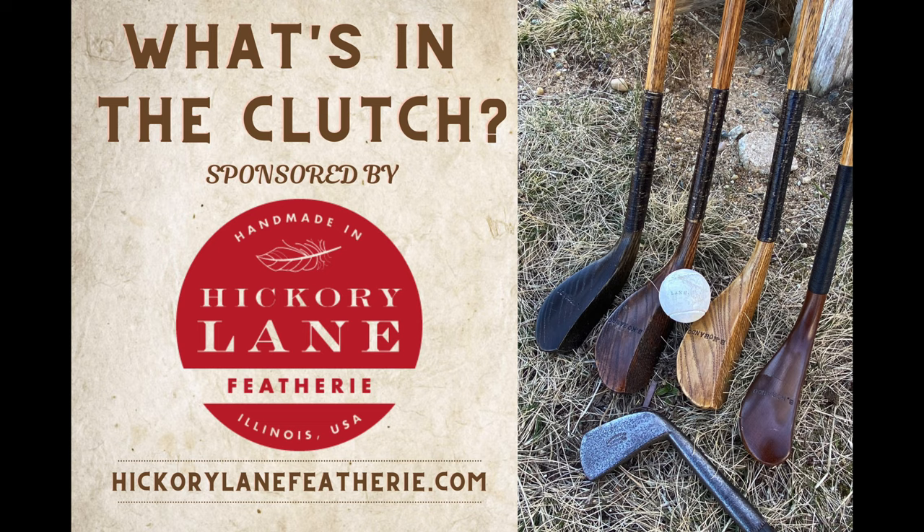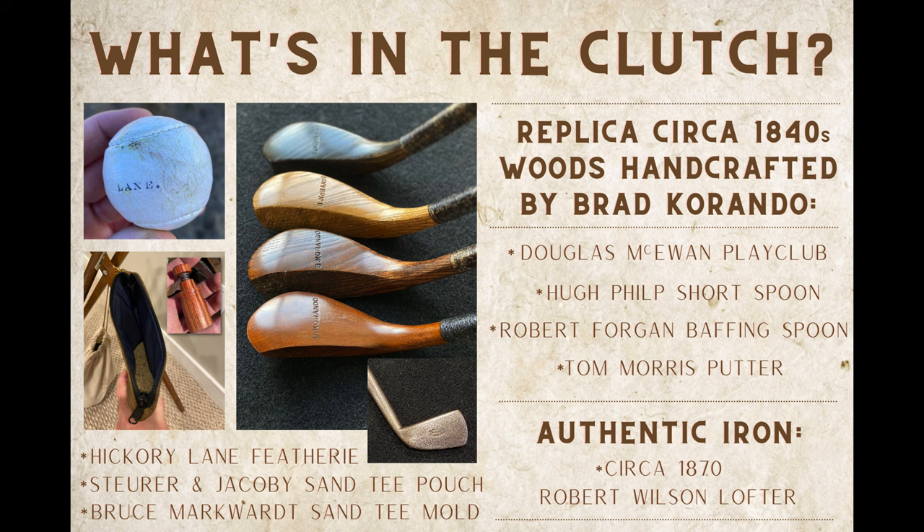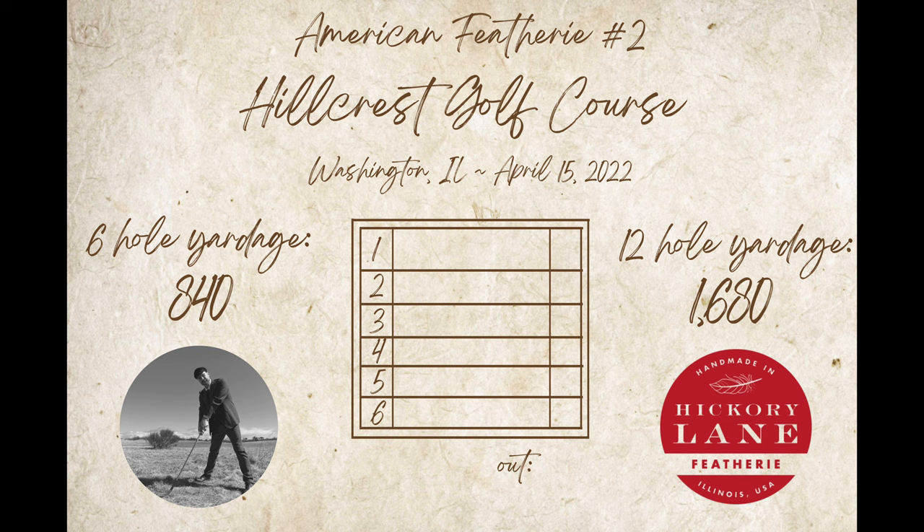Sponsored by Hickory Lane Feathery, using replica 1840s woods handcrafted for me by Brad Carondo, an 1870 Robert Wilson lofter, and the Lane Feathery as my ball. The course we're playing today was laid out by Denny Lane between the existing holes at Hillcrest. We'll play a circuit of six holes twice for a total yardage of about 1,700 yards, with hole number one playing about 125 yards.